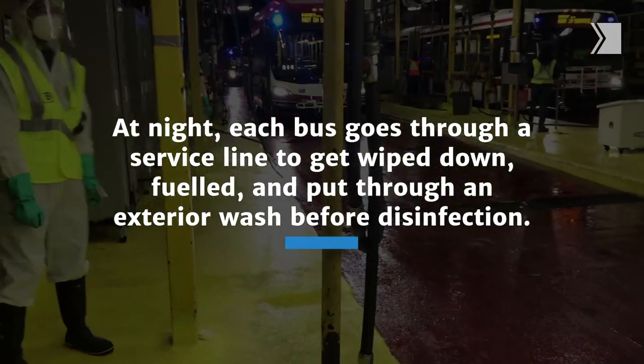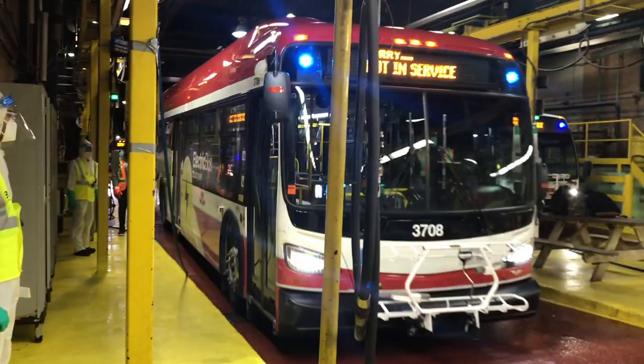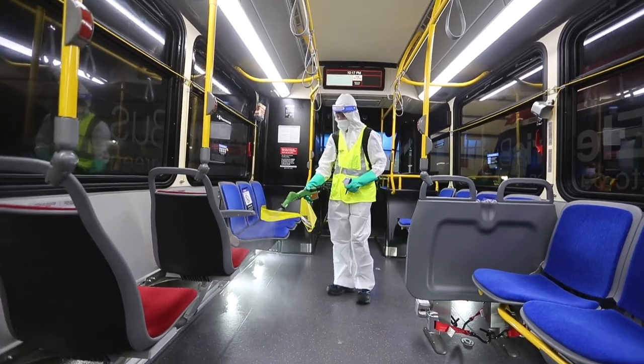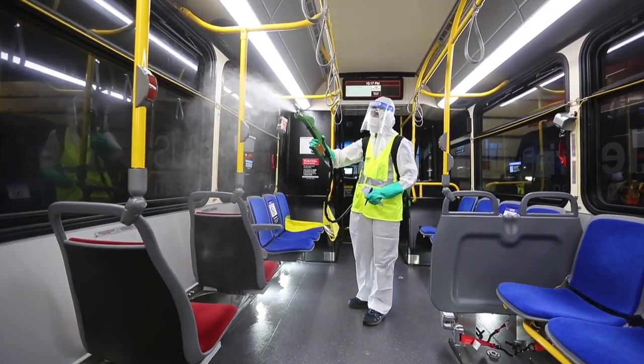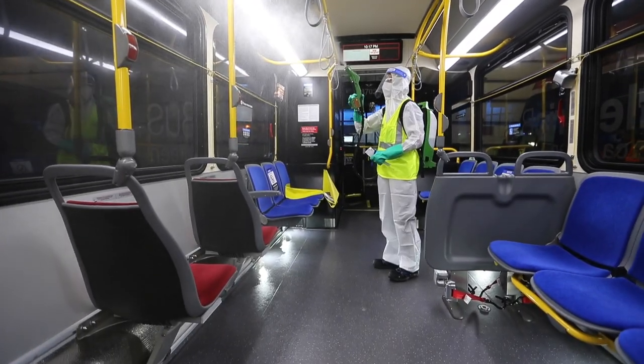We go up doing all the staunchings, all the poles, the steering wheel area, the driver's area, on both sides of the bus, and then we leave and we put a tag on the front saying that this bus was disinfected at this time and this date.